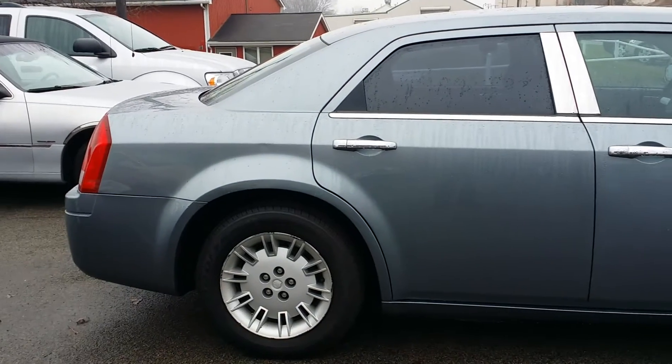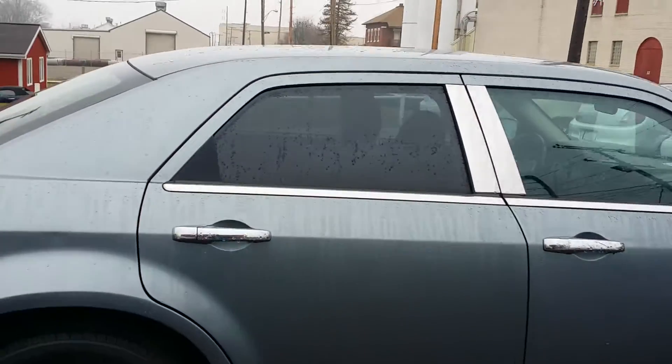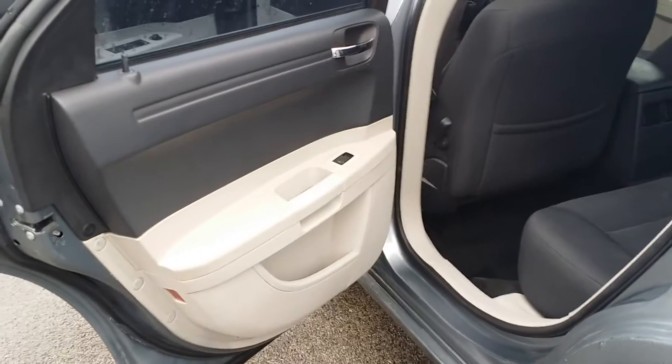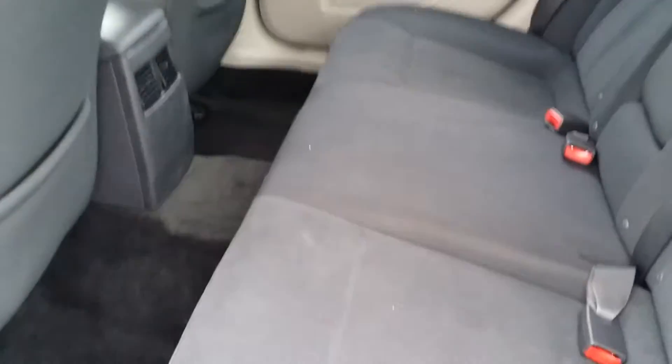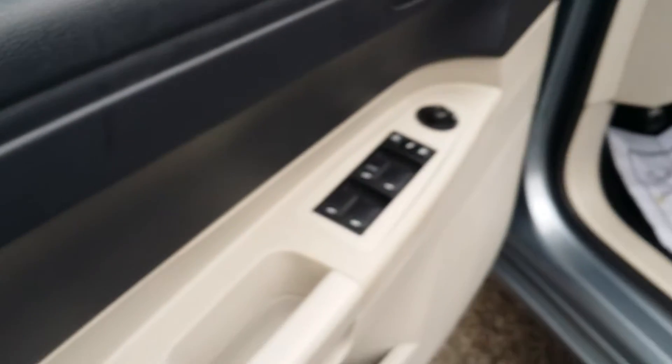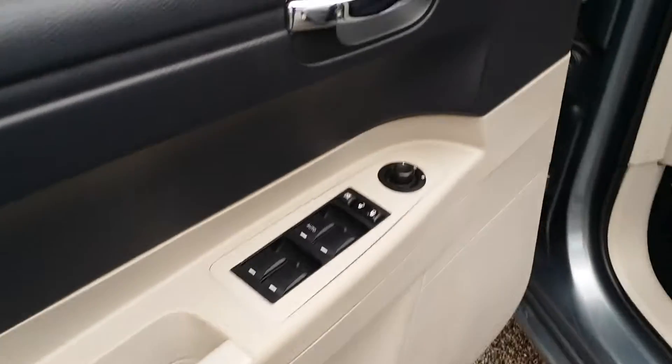Had it running here for a couple minutes. Now let's take a look at the inside, shall we? Here's a look into the back seat. You got a nice black cloth interior in here. Very clean. There's your windows, locks, and side view mirrors.